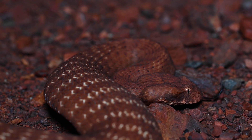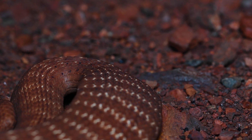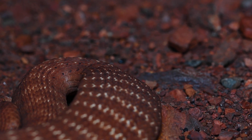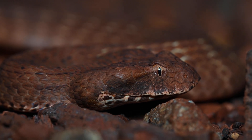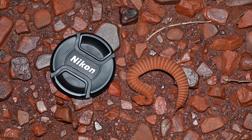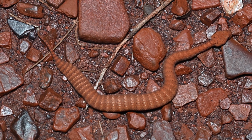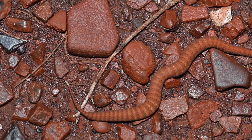Death Adders are known to have one of the fastest strikes of any snake in the world. Their short but stocky body makes them appear overweight, but in actual fact these are all powerful muscles, enabling them to strike forwards with incredible speed and sometimes no noticeable warning signs. All Death Adders give birth to live young, and juveniles such as this are small replicas of their adult counterparts. From birth they must be able to fend for themselves.